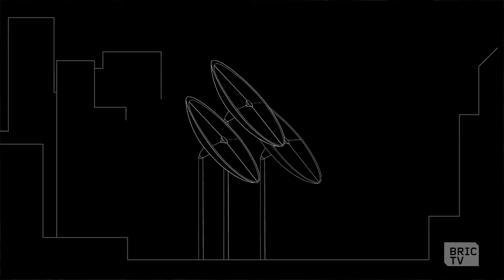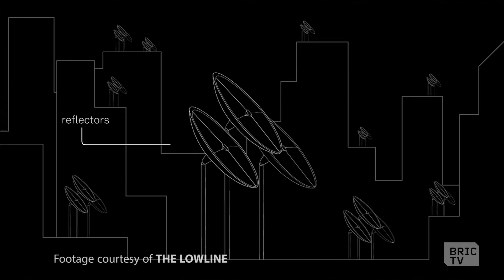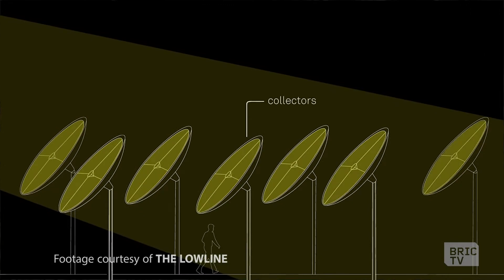The Low Line is an effort to build the world's first underground park in the heart of New York City's Lower East Side. The idea is to take over an abandoned historic trolley terminal and channel natural sunlight into the space through a new type of solar technology, so that we have the ability to grow plants and trees and create a vibrant, much-needed public community space.